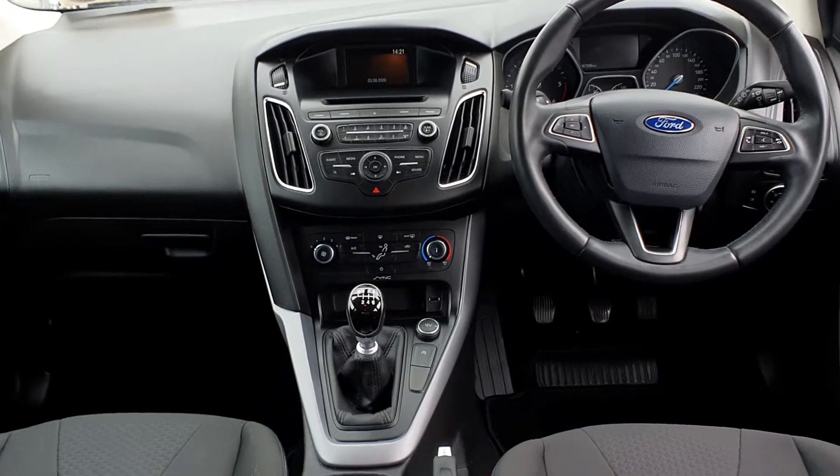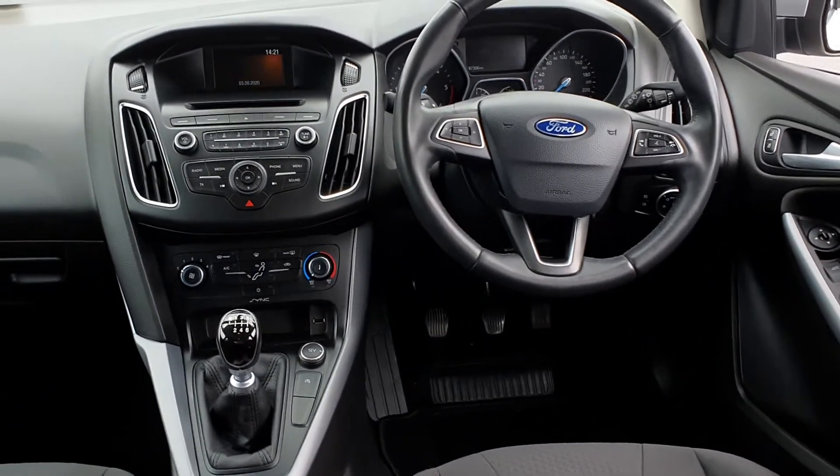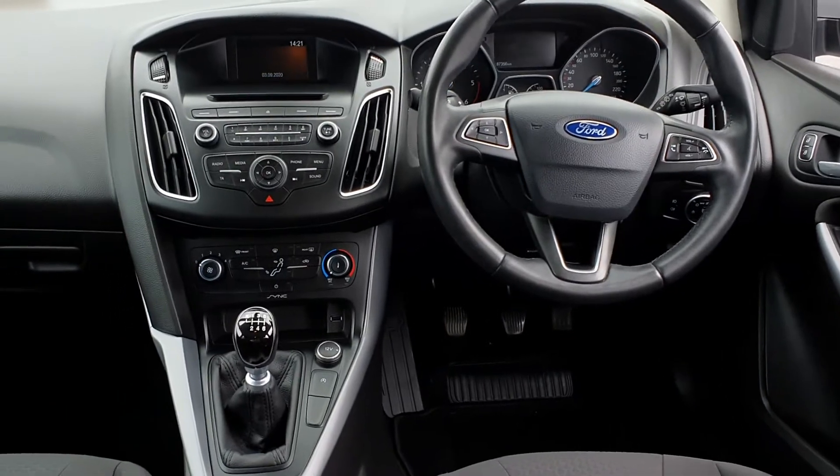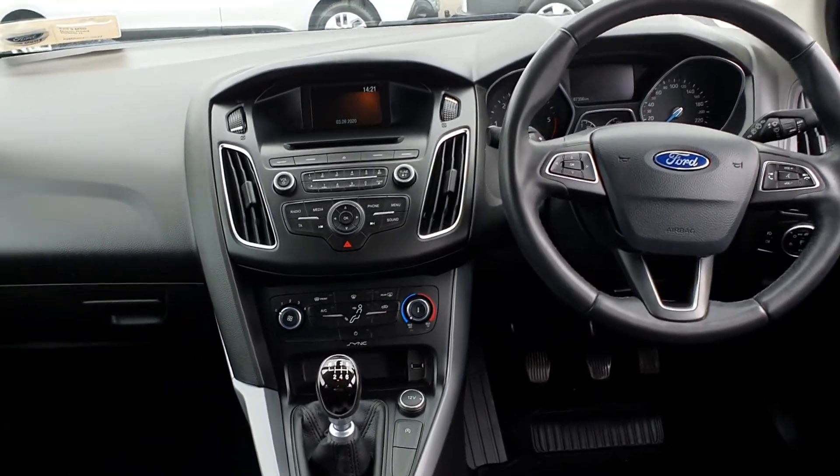The interior of the vehicle is finished off in black cloth. It comes equipped with two electric windows, electric adjustable wing mirrors, central locking, front and rear fog lights, leather upholstery, and a multifunction steering wheel.